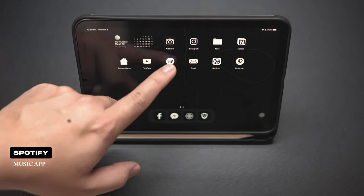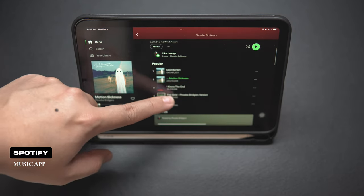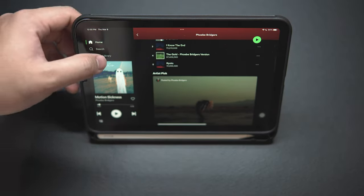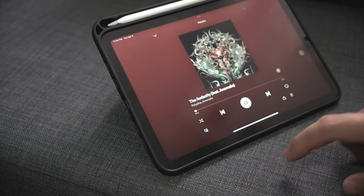There are many music apps out there, but I find Spotify to be the best in terms of its user interface, integrations, and overall design. I use the iPad to control my music around the house because it's also connected to my Google Home speakers.